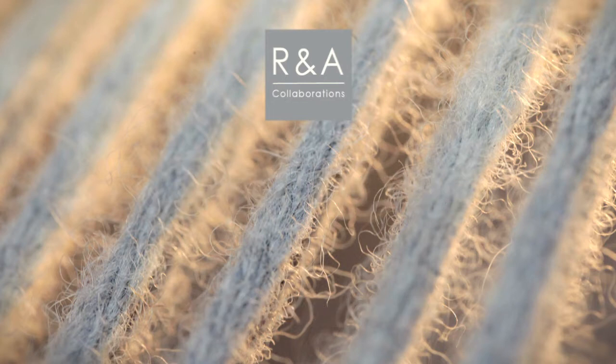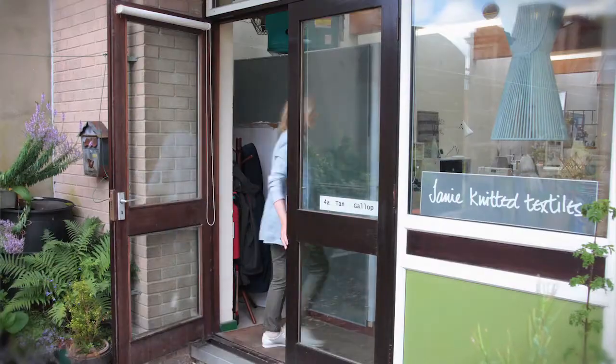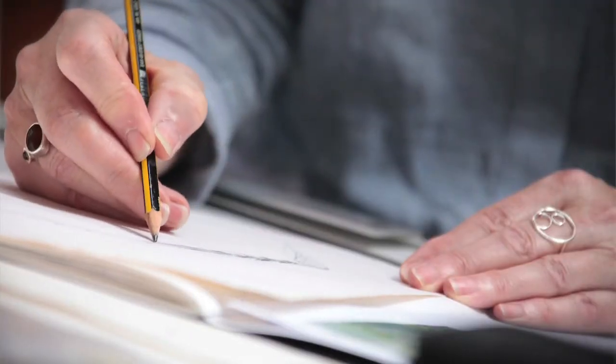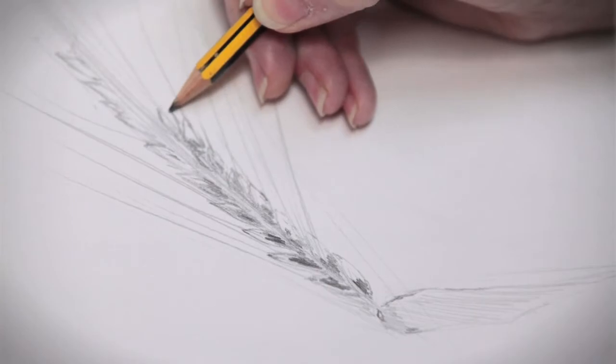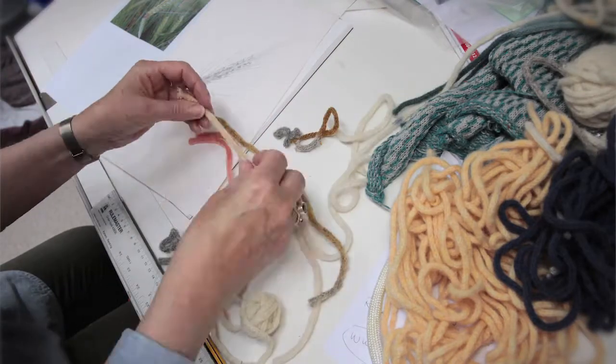The inspiration for the lampshades comes from different places, but I am very influenced by nature. When I was thinking about developing this range, I came across a ryegrass field that really was quite good to formulate some ideas for the lampshades.